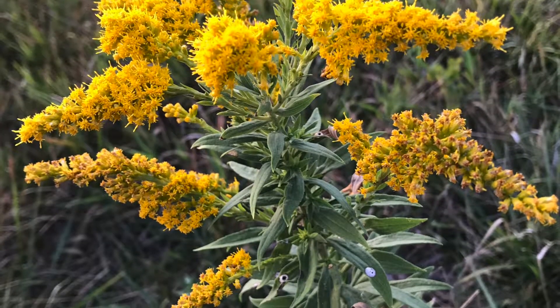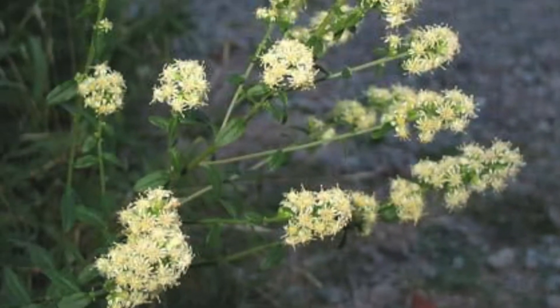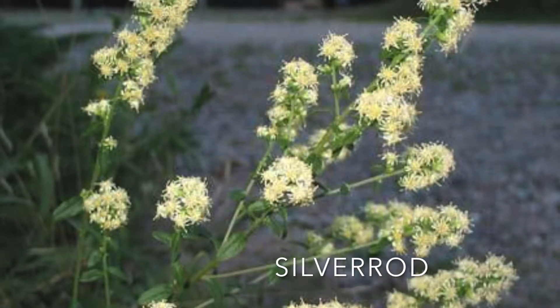At some point in time, goldenrod has been the state flower of Kentucky, Alabama, and Nebraska. There is also a bicolor solidago called silver rod.